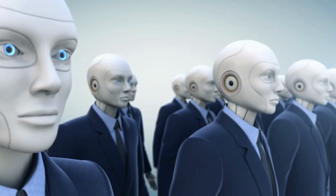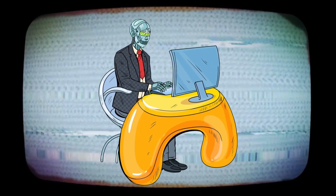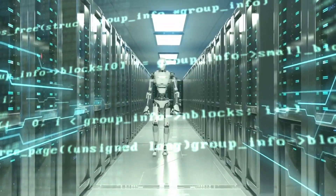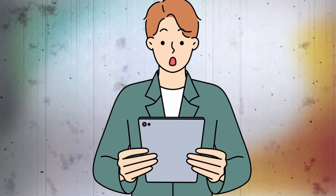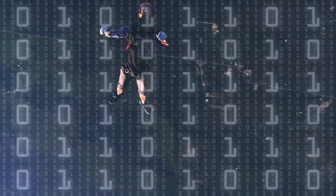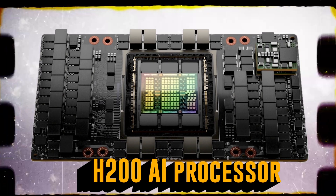Ever wondered if machines could think and create like humans? Picture a new world where computers not only keep up but surpass our wildest imagination. We're about to dive into the heart of NVIDIA's latest marvel, the H200 processor.